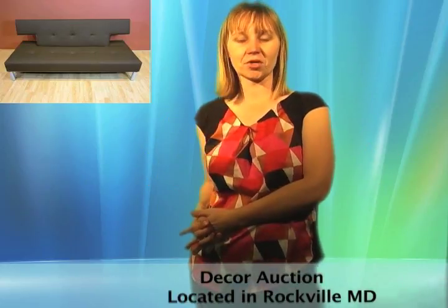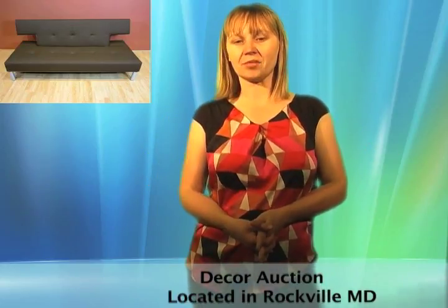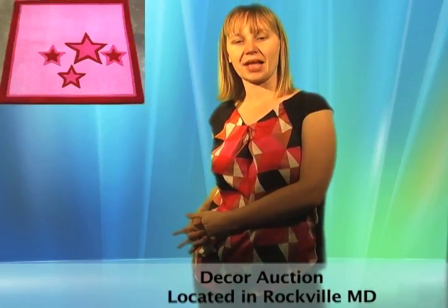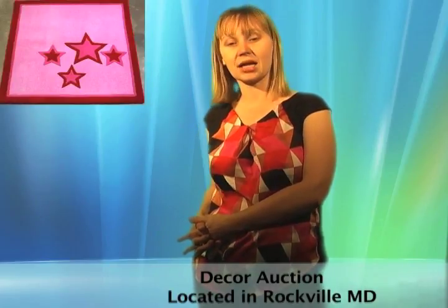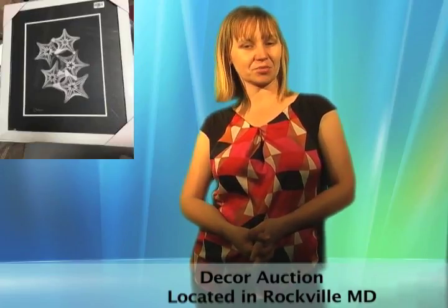In need of some new hip room decor? Take a glimpse at this Rockville, Maryland auction. It has several black, red and brown stylish couches. It even has duffel bags, custom framed artwork, and stylish area rugs of all shapes, and so much more.